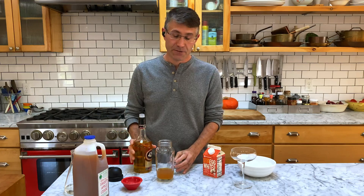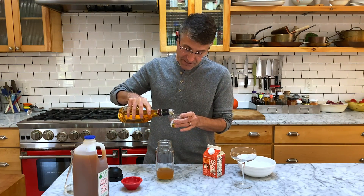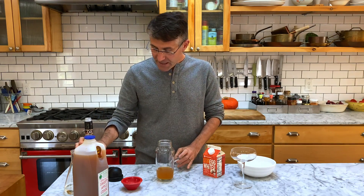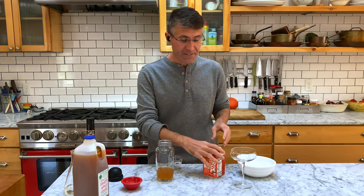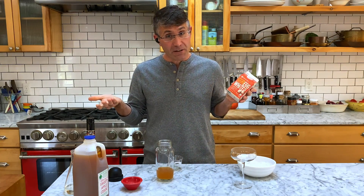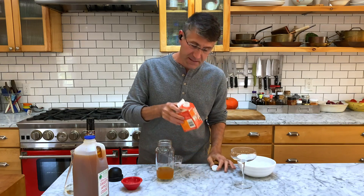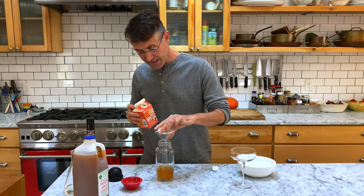Next up, we're going to take half an ounce of Liquor 43. Liquor 43 is a really lovely, sweet, vanilla, spicy Spanish liqueur. It kind of rounds out the flavors of this drink. Then, of course, our star ingredient — half an ounce of egg whites. I just love how easy these are for measuring. See? Perfect. Half an ounce.